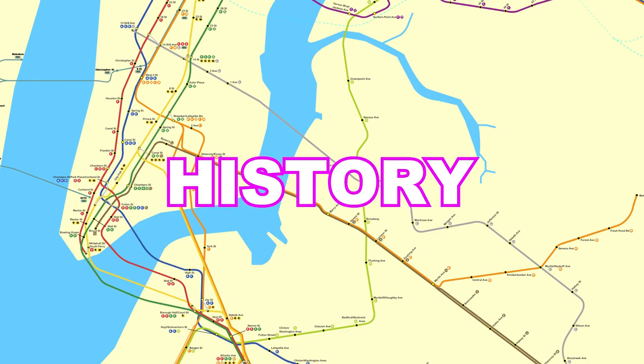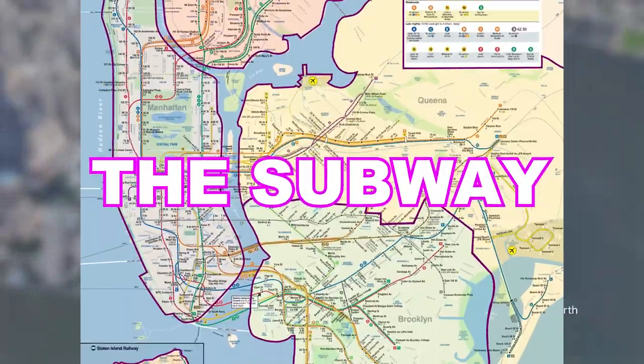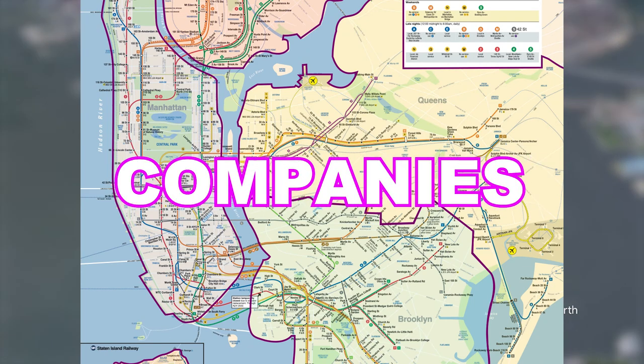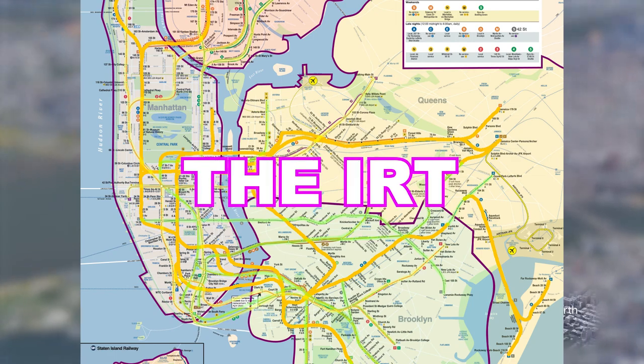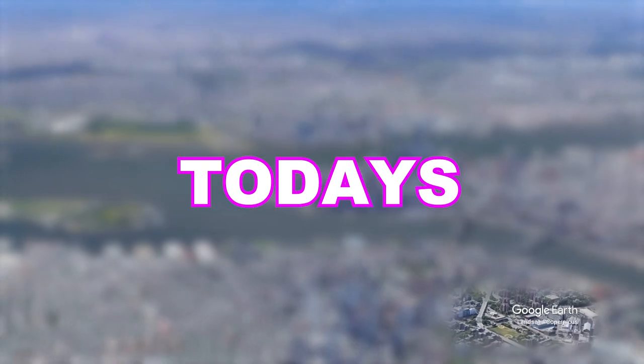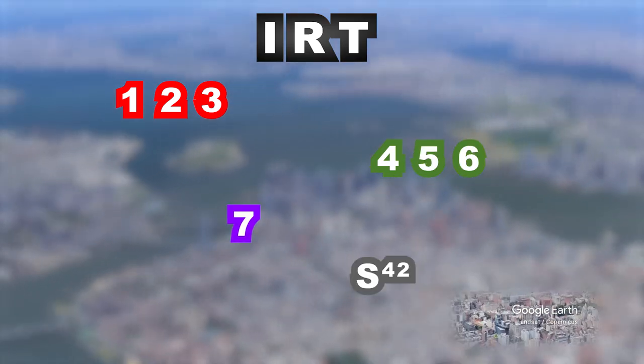But to understand how we got here, we have to understand some history. The subway was originally composed of three companies: the IRT, BMT, and IND. The IRT came first, building today's numbered lines — the 1, 2, 3, 4, 5, 6, 7, and 42nd Street Shuttle.